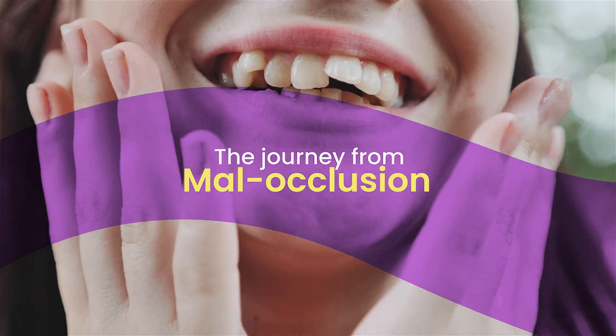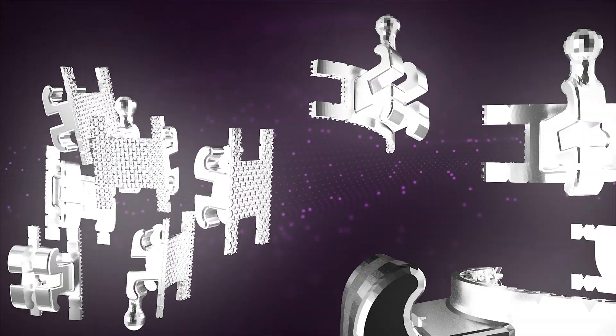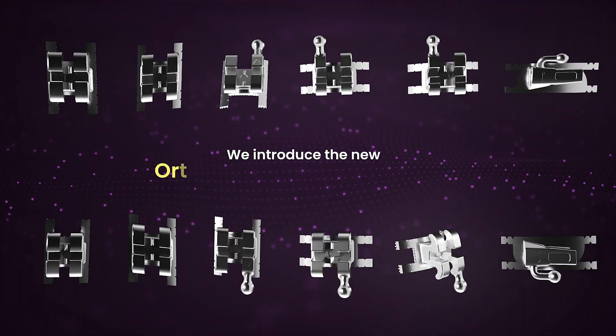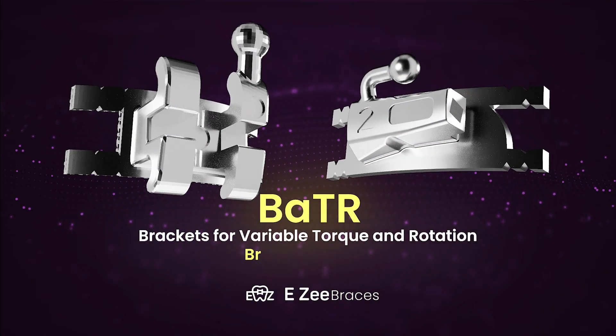The journey from malocclusion to a beautiful face, teeth and smile is a long one. To help you in this journey, we introduce the new orthodontic bracket system, the BATR bracket system.